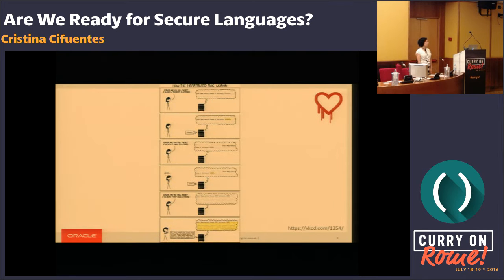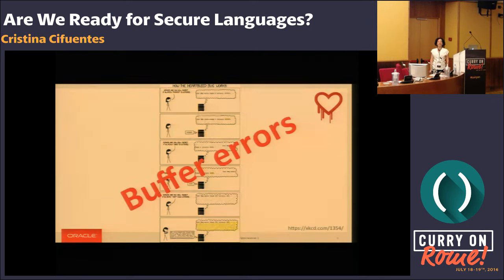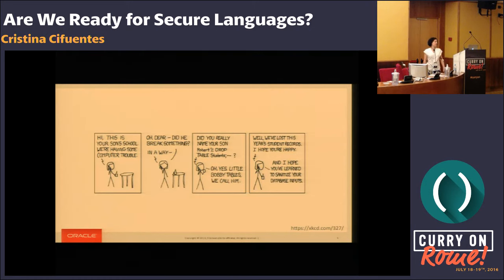All of you are familiar with the Heartbleed bug, and at the core of it, what did we have? A buffer overflow. Many of you are familiar with the very old SQL injections cartoon. Today it still happens, but it's not just SQL injections — it's all sorts of different types of injection attacks.